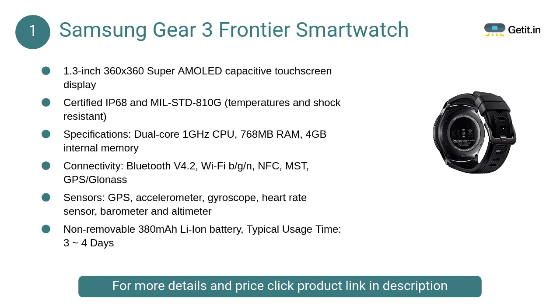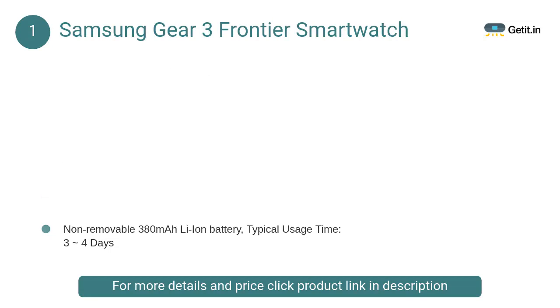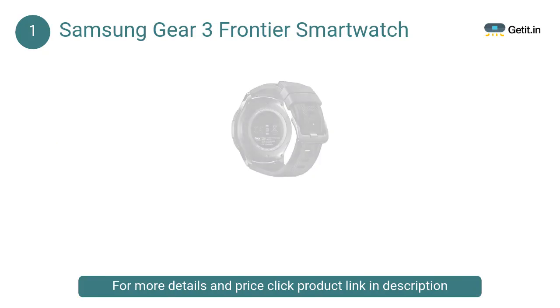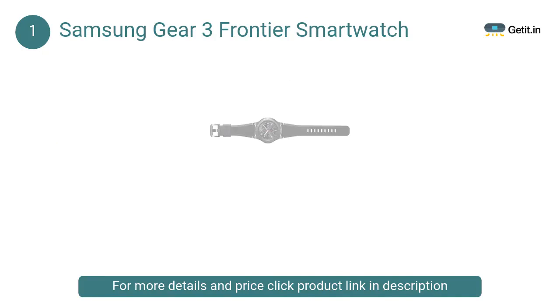At number one, the Samsung Gear S3 Frontier smartwatch. The Gear S3 exudes the aura of an elegant piece of workmanship, with changeable watch faces that always stay on and standard 22mm watch straps. The Gear S3 can be customized endlessly to suit any occasion and attire.